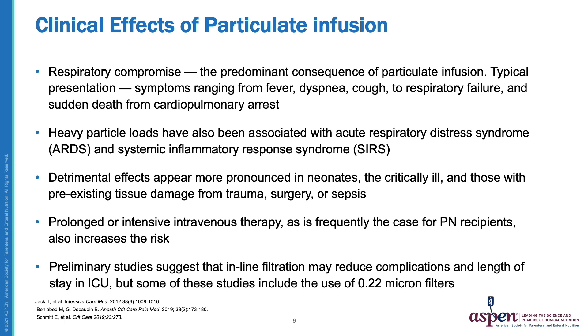Preliminary studies suggest that inline filtration may reduce complications and length of stay in the ICU, but some of these studies include the use of 0.22 micron filters, so more research is needed.